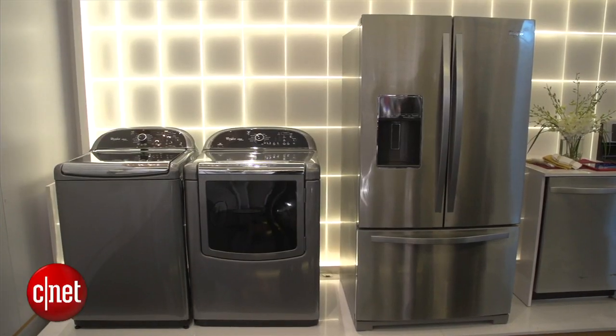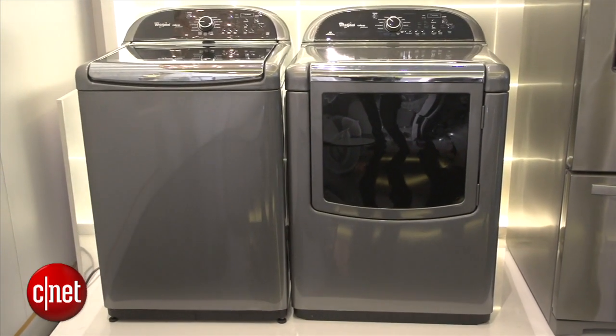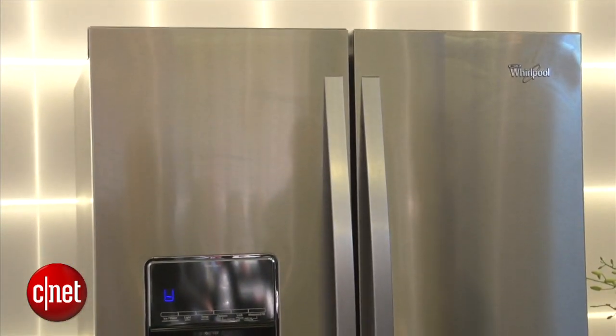I'm standing in front of the Whirlpool Connected Suite. This is basically a bunch of appliances that can talk to each other and make for a more connected kitchen experience. There's a grocery manager, and there's an app that you can use to do your laundry. It's really just about a connected home and a connected living environment.